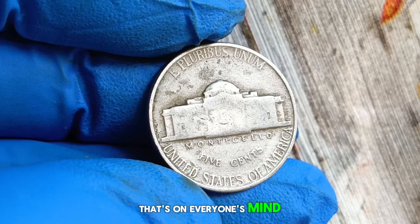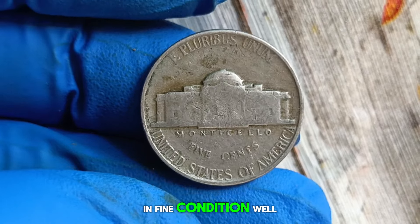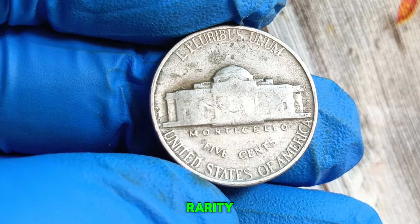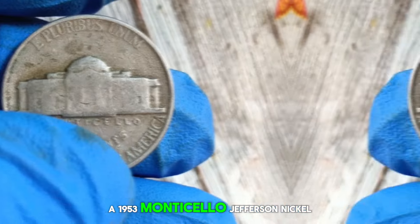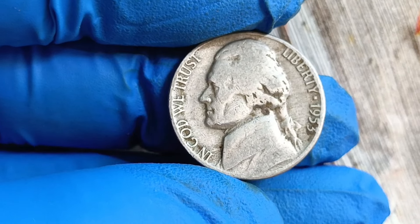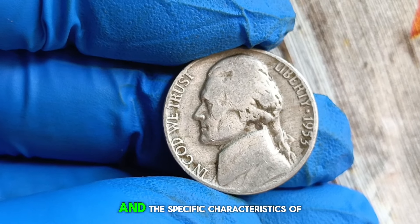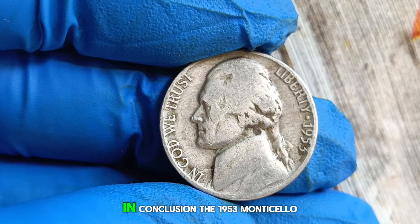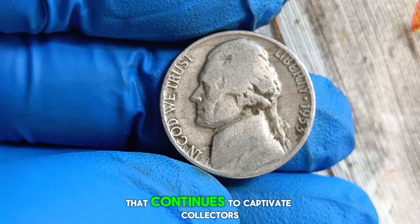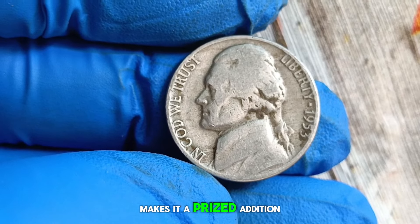So what is the current market value of the 1953 Monticello Jefferson nickel without a mint mark in fine condition? As with any collectible item, the value can fluctuate based on factors such as demand, condition, and rarity. As of the latest market trends, a 1953 Monticello Jefferson nickel without a mint mark in fine condition can fetch anywhere from $4,000 in today's market. This value is just an estimate and can vary based on individual transactions and the specific characteristics of the coin.